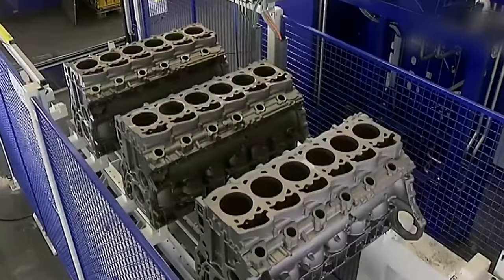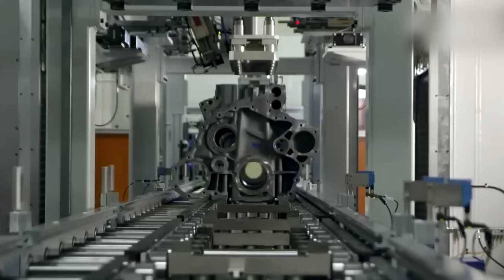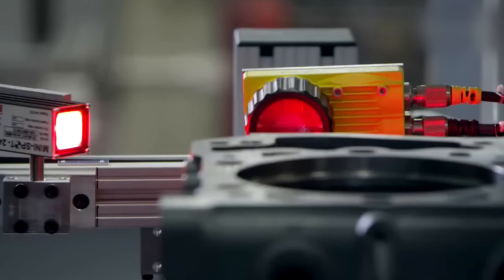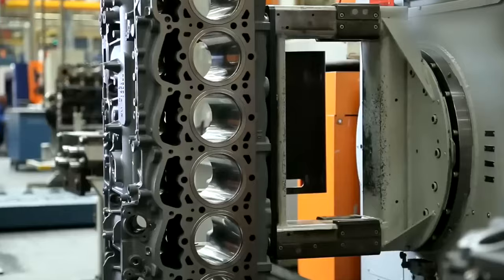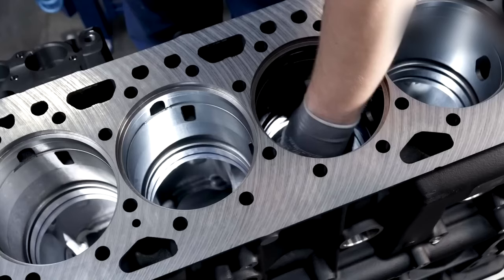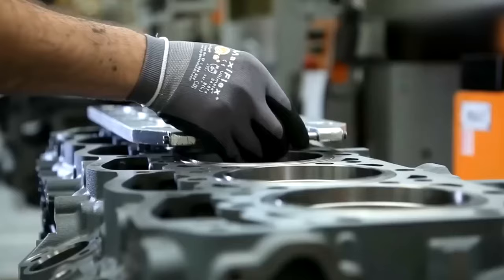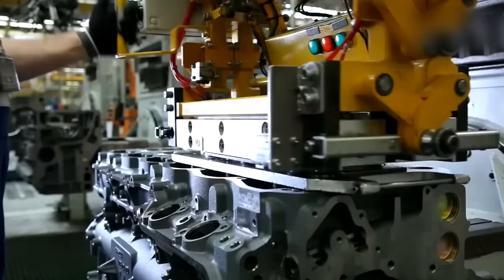The assembly line at the Eindhoven factory is designed to be highly flexible, allowing DAF to produce a range of different models and configurations to meet the needs of its customers. The line is divided into several stations, each responsible for a specific aspect of the vehicle's assembly. The first station is responsible for fitting the cab onto the chassis. DAF produces its own cabs in-house, using advanced manufacturing processes that ensure a high level of quality and consistency. The cabs are then fitted onto the chassis using a combination of manual and automatic processes.